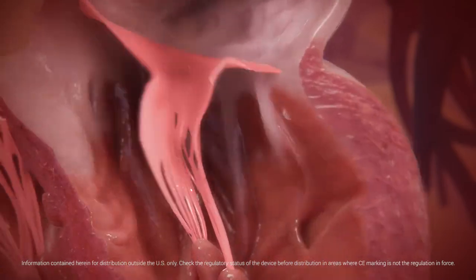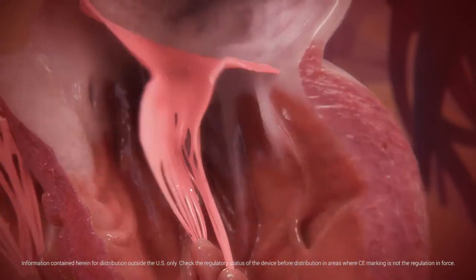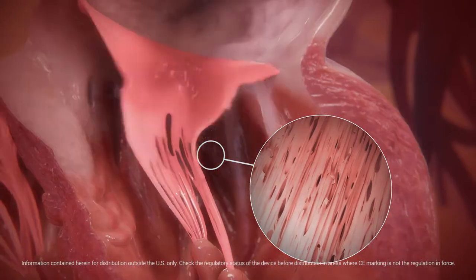Degenerative MR, or primary MR, results from anatomical abnormalities of the valve itself. In most cases, the chordae connecting the mitral valve to the papillary muscle rupture or elongate, causing leaflet prolapse.